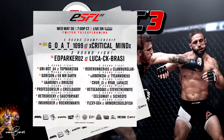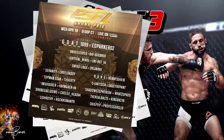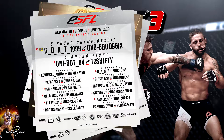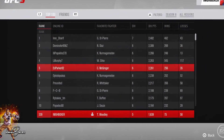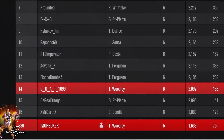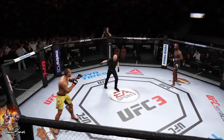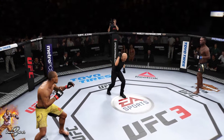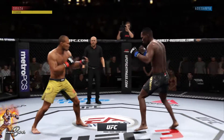GOAT 1099 headlines a lot of professional UFC 3 bouts over at ESFL. As you can see, the headliner is always GOAT — he's at the top and has been champion time after time. Not only is he one of the best in the professional ESFL scene, he is number 14 in the world at the time of this fight in ranked championships.